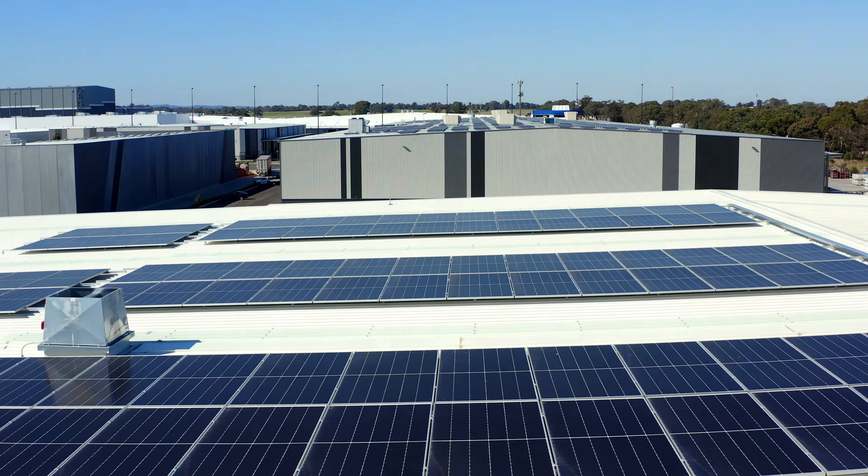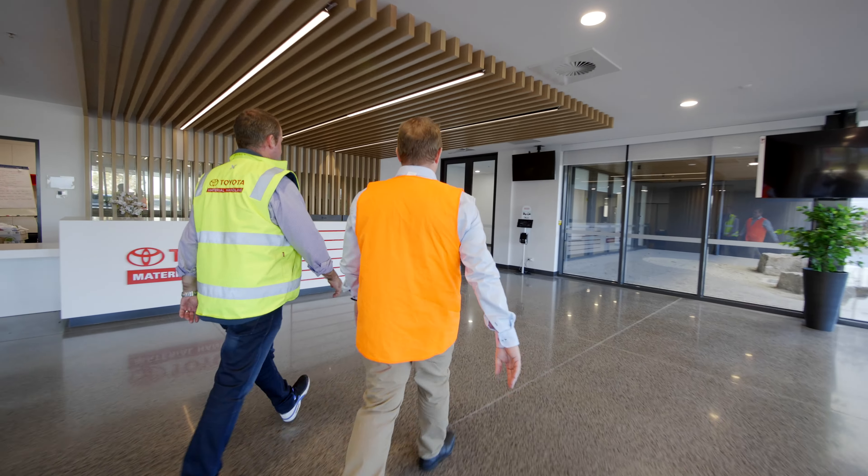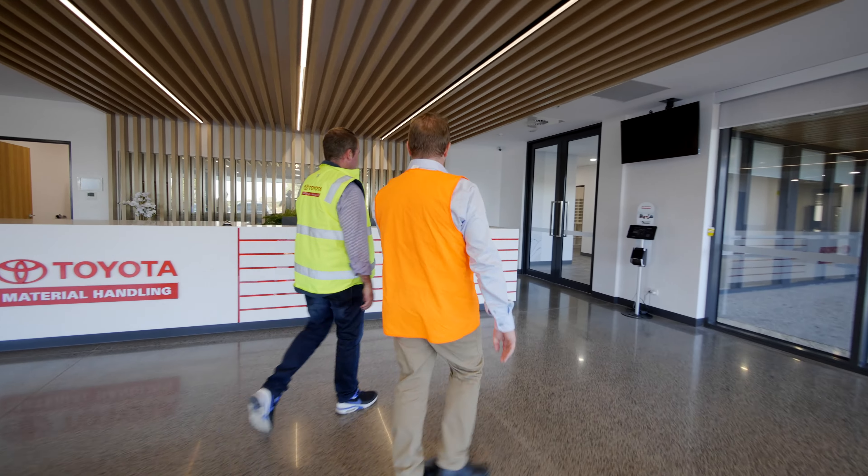At this facility they do a lot of maintenance. They also have a large office facility with a lot of HVAC air conditioning. Their energy use is in the air conditioning and office services, but they also have a lot of battery charging in the warehouse.